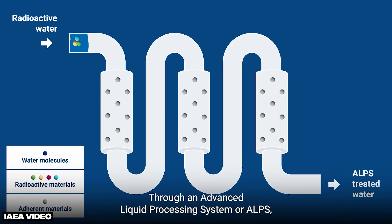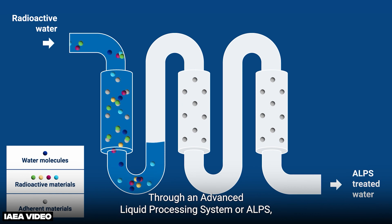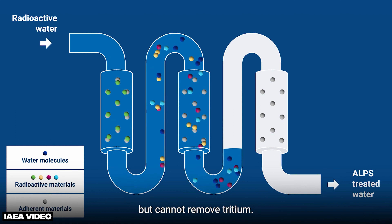Now, I hear what you're saying — that sounds like a really terrible idea. And while you'd be right, it's mostly the optics and PR of the situation, not the actual science. The contaminated water is first sent through a sophisticated system of filters that remove essentially all radioactive particles. Because these radioactive particles behave very differently from water molecules, this step is relatively easy and efficient.